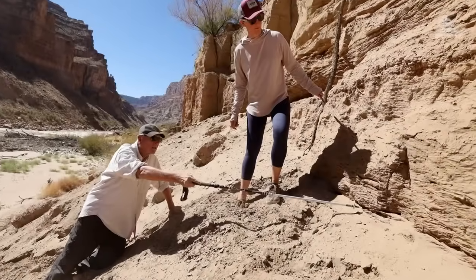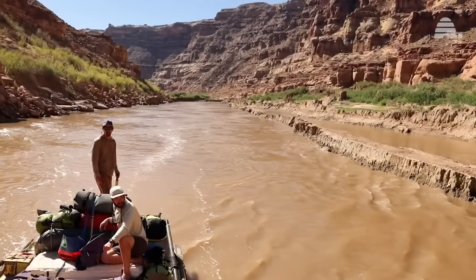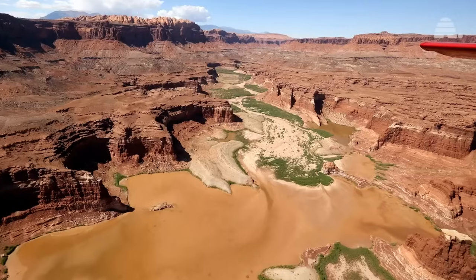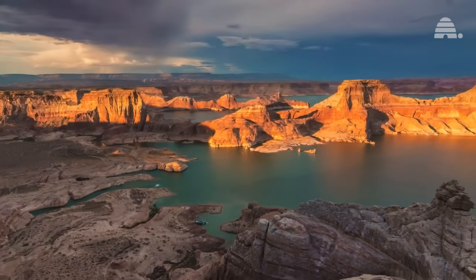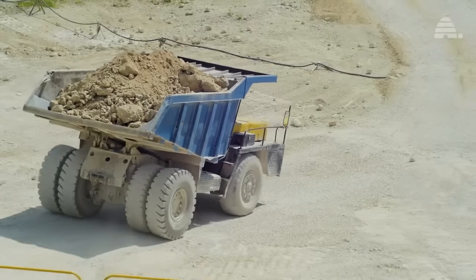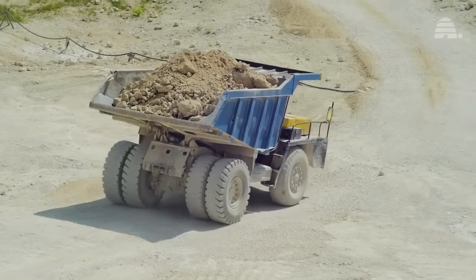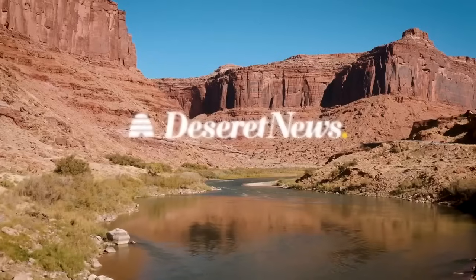Sediment — the very material that colors the Colorado its iconic red — has become a double-edged sword. Historic droughts have exposed thick mud layers where water once flowed, reducing Lake Powell's capacity by nearly 7%. Experts estimate that each day, the equivalent of 30,000 dump truck loads of silt enter the lake, clogging channels and threatening to return the reservoir into a basin of mud.